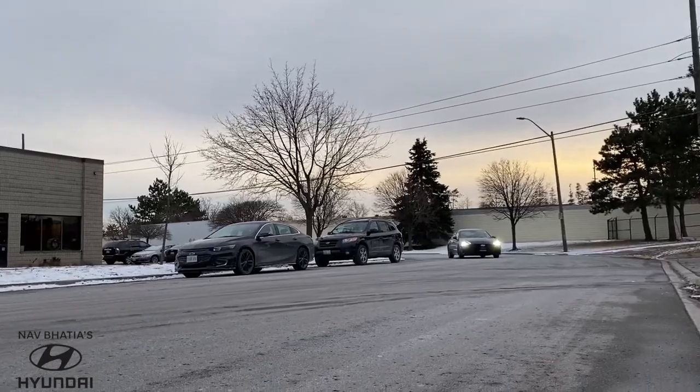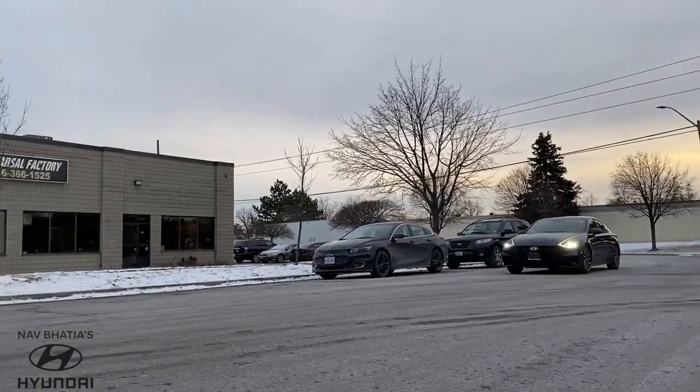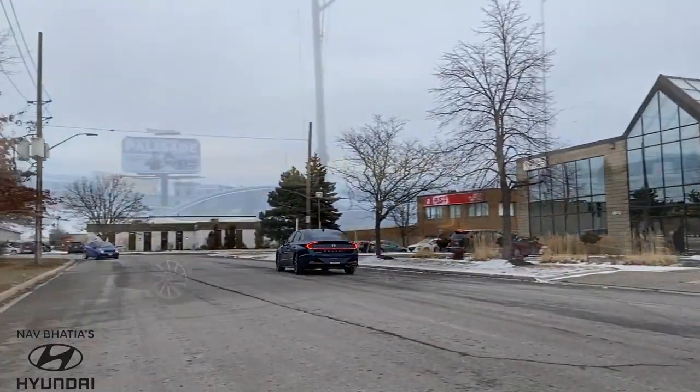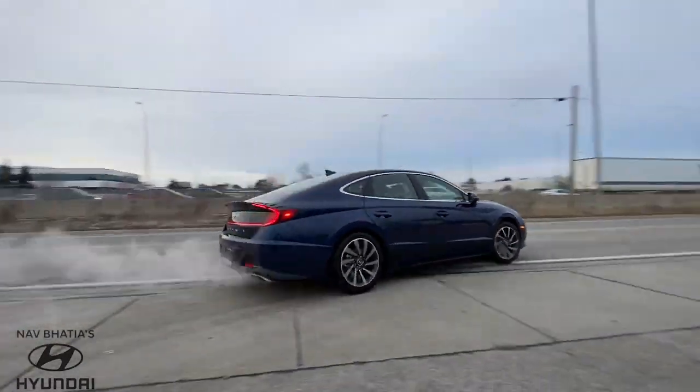With the brand new platform, the Sonata has increased its structural rigidity and safety performance. Available in an 8-speed automatic, the 1.6 Turbo produces 180hp and 195 lbs of torque.